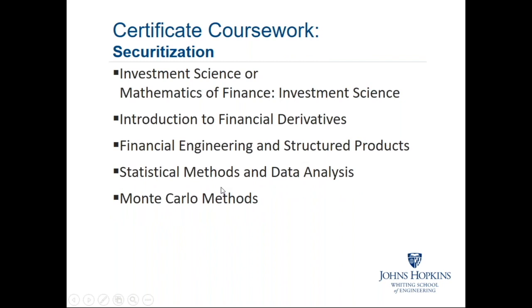The last certificate is in securitization, used heavily in mortgage-backed securities, structured loans, and CLO markets. In the recent past, credit derivatives also had a lot associated with securitization, and many of those securities are still around. Large insurance companies are big investors in various structured products using mortgage-backed securities as collateral. The last three courses in this certificate are the specialization courses in securitization.